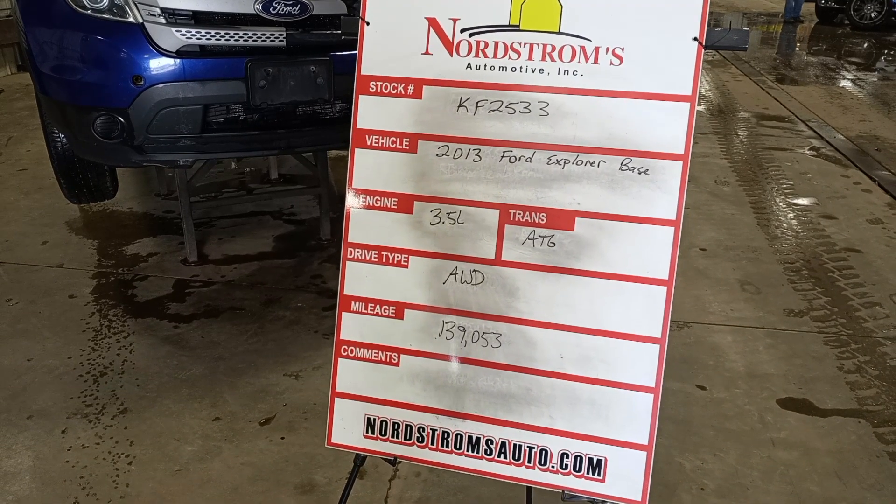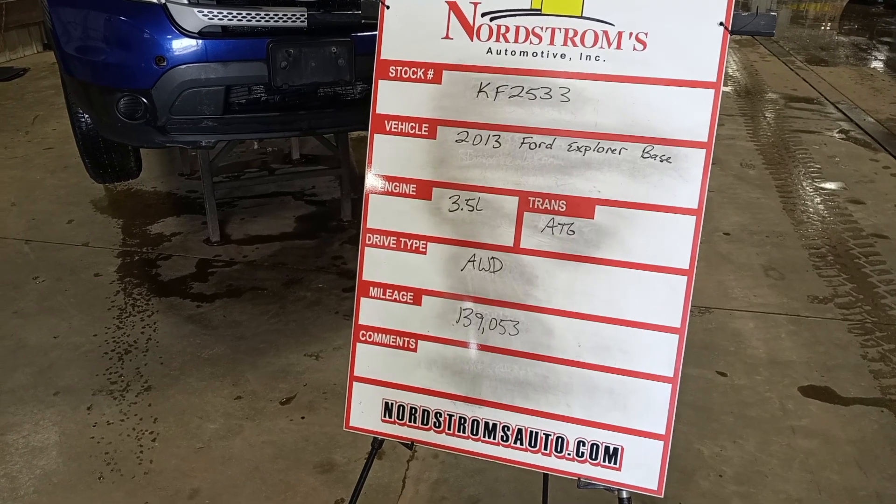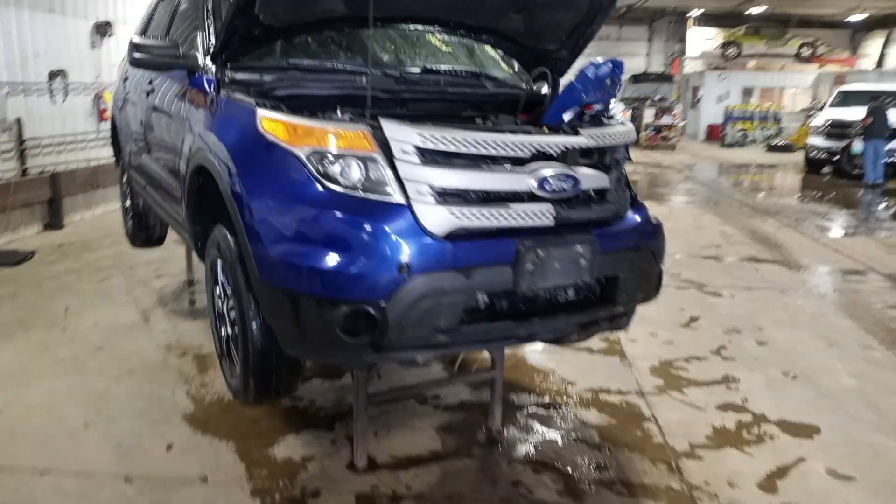Stock number KF2533, 2013 Ford Explorer base model, 3.5 liter automatic six-speed. It's all-wheel drive with 139,053 miles. Blue in color, damage to left front.